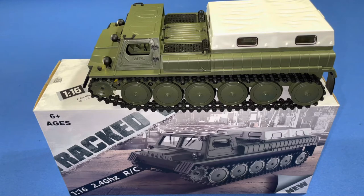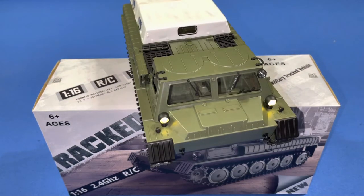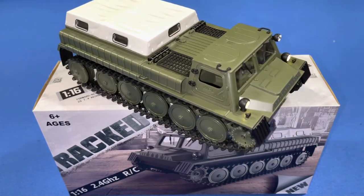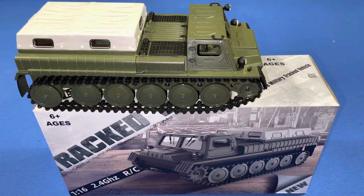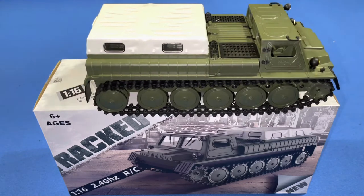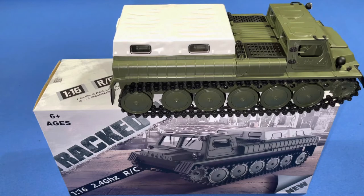We're going to check it out, show the modulation and everything on it, and see if it's a good little track vehicle. We're excited about it. We're going to do a little turn-in-place here just to show you — a regular wheel RC would not be able to do this. The modulation is really good on this thing. See how slow you can get it to crawl — really nice.